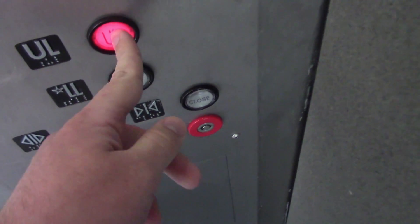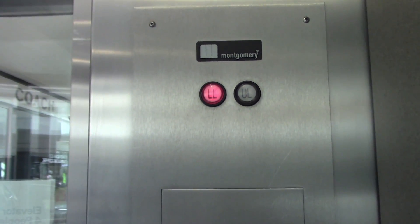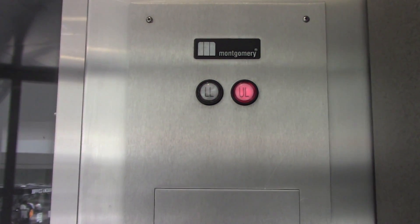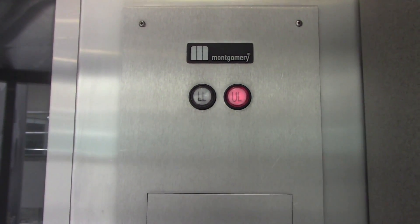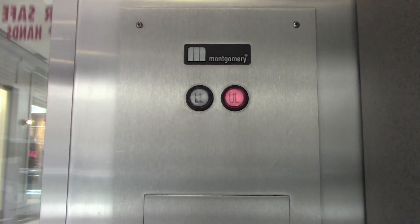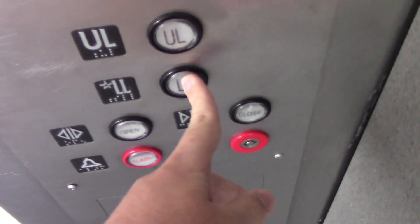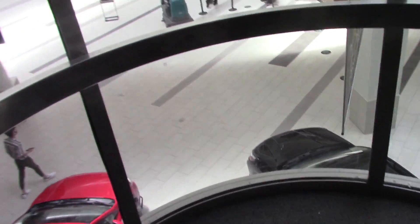This is the glass elevator here at the Rockaway Town Square Mall in Rockaway, Dover, New Jersey. I love the immediate door close. This is the wall, as you can see. There is maintenance people, so I'm going to try and do this as quick as possible without getting noticed.